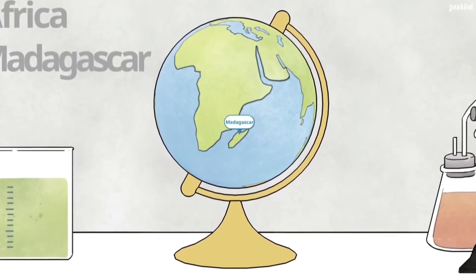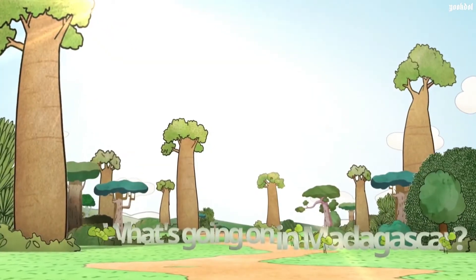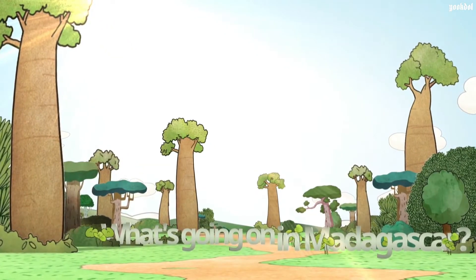Madagascar is located in Southeast Africa. Madagascar is the fourth largest island in the world.